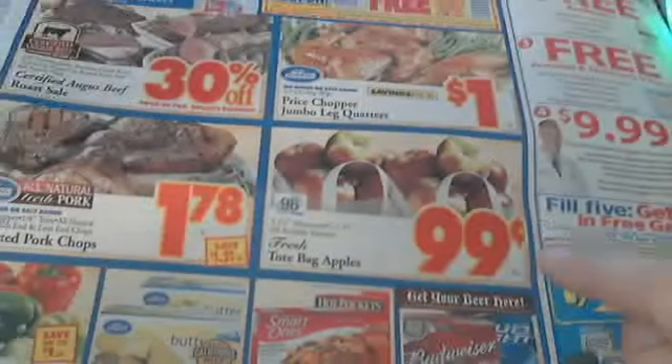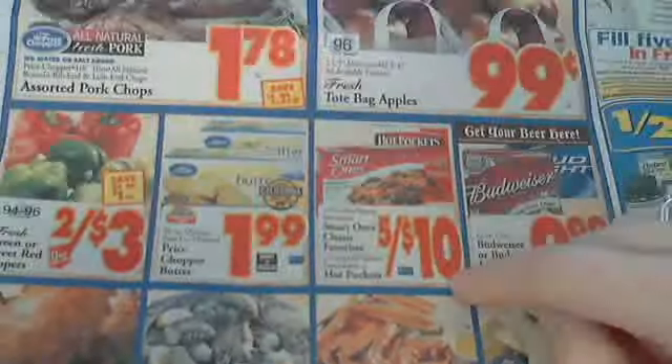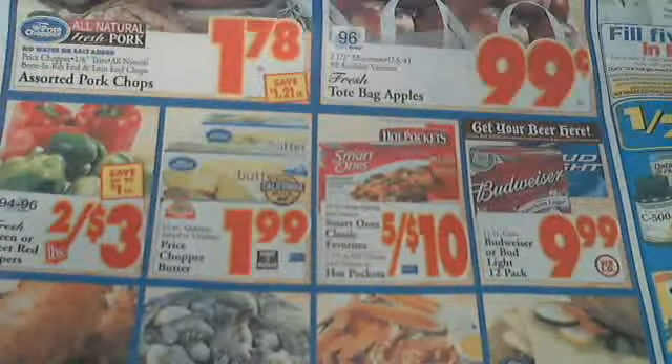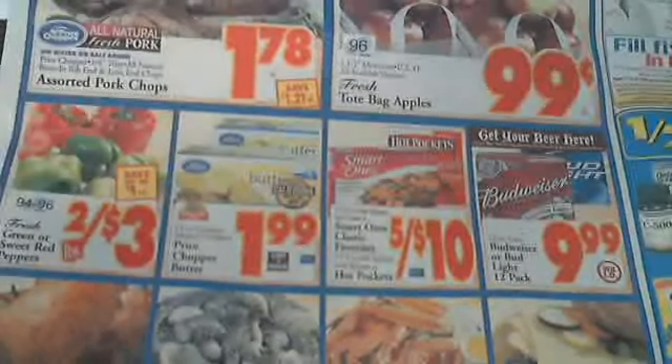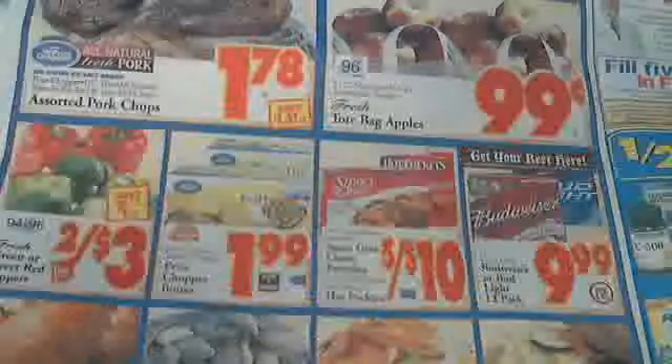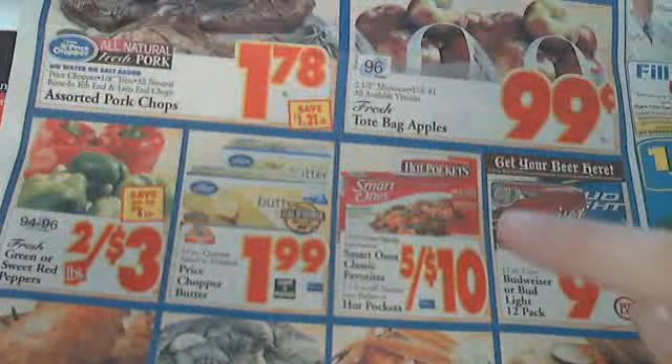They usually have apple tote bags on sale for 99 cents a pound. The Smart Ones are on sale this week at five for $10. They always have one TV dinner brand on sale — whether it's Smart Ones, Lean Cuisine, or Healthy Choice. If you're not picky, don't worry because they're always going to have them on sale, usually four for $10 or five for $10 depending on the variety. Just read the signs when you go in.